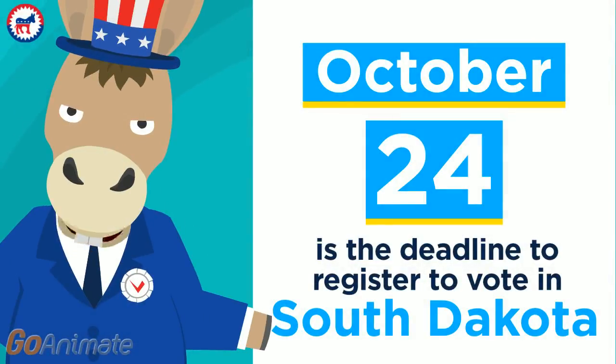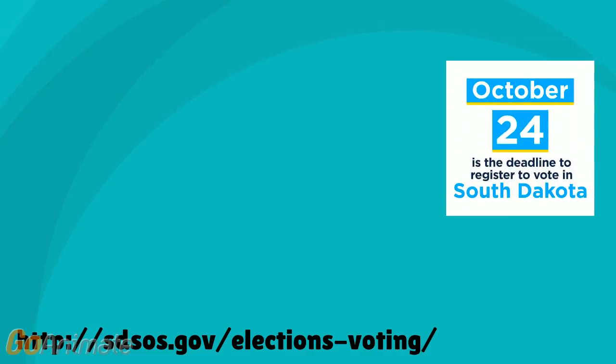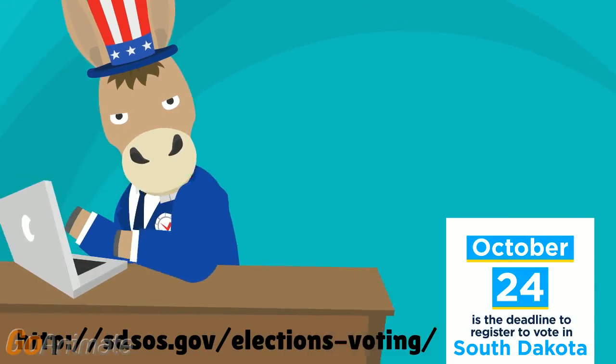South Dakota's October 24th voter registration deadline is less than a week away. Have you recently moved or turned 18? If so, be sure to update your voter registration by Monday, October 24th.